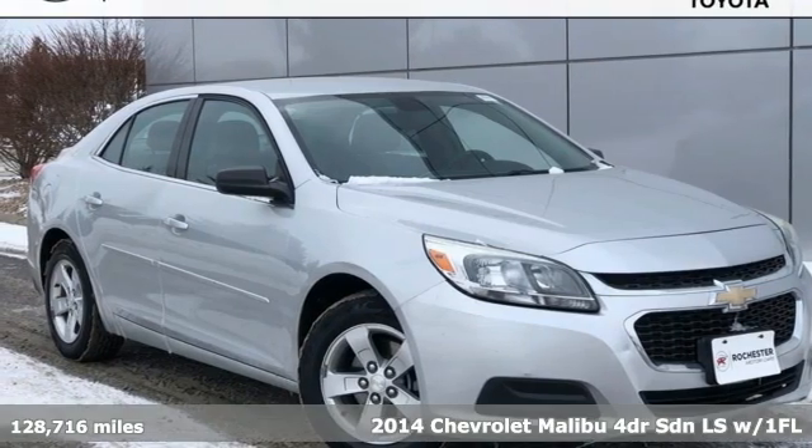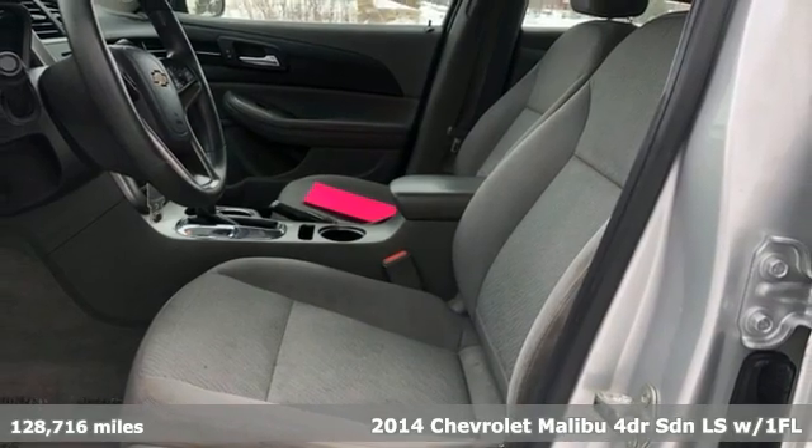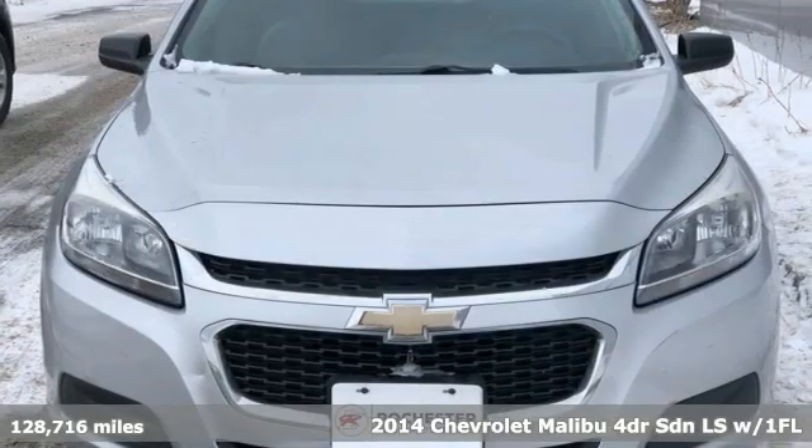Here's a 2014 Chevrolet Malibu. Dramatic style with a strong sense of safety. This Malibu is style with a purpose.